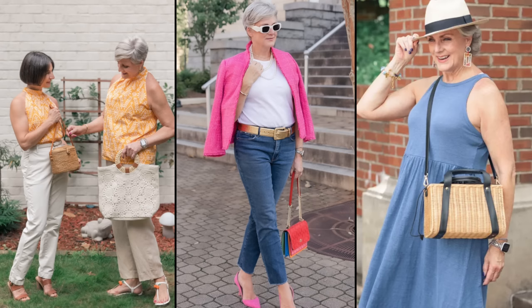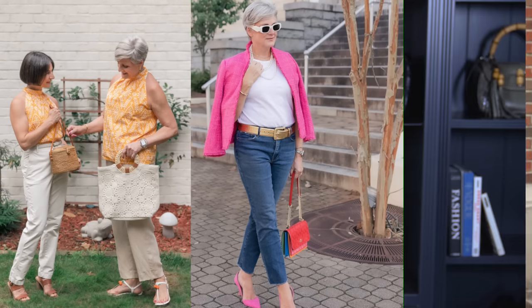As for belts, they're not just for holding up your pants — they're also a great accessory that can add some flair to your outfit. A thin belt can cinch in your waist and show off your curves, while a wide belt can make a statement and give your outfit some edge. Choose a belt in a complementary color to your bag for a cohesive look.